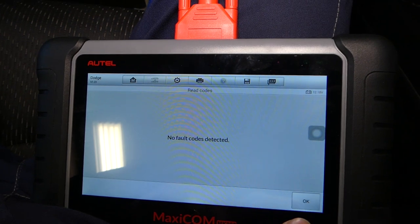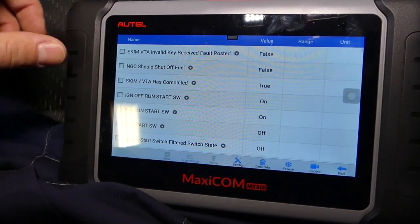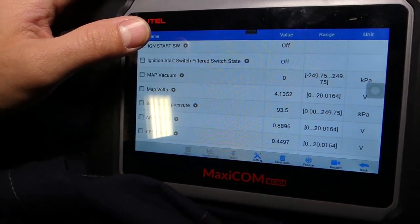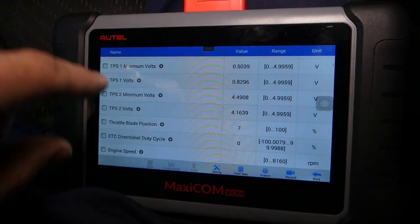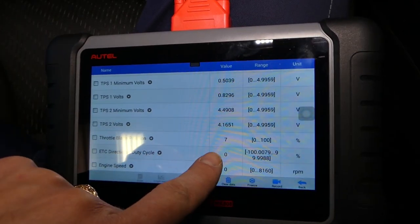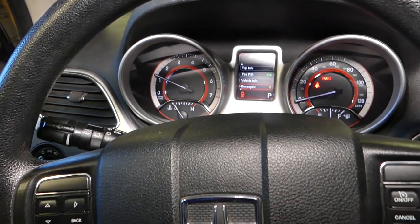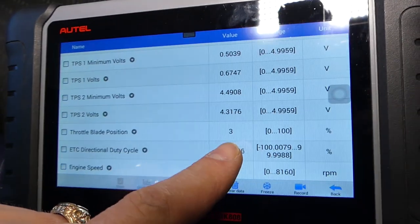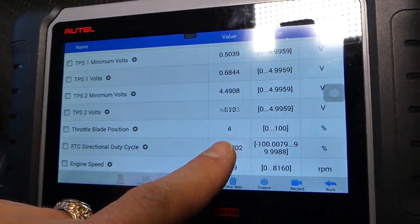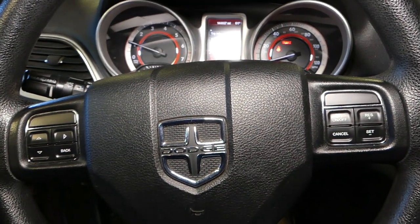If we go under live data here, this is your throttle position sensor — it says 7% now. If I start the car, no engine light on anymore. We reset it, everything is great, and our throttle position sensor works. You can see how it changes. That definitely fixed the problem on this Dodge. Thank you for watching and see you guys next time.